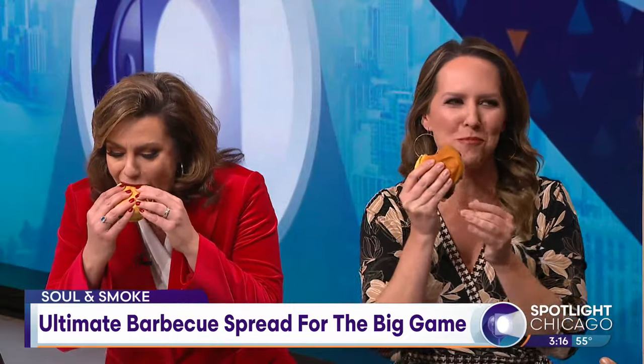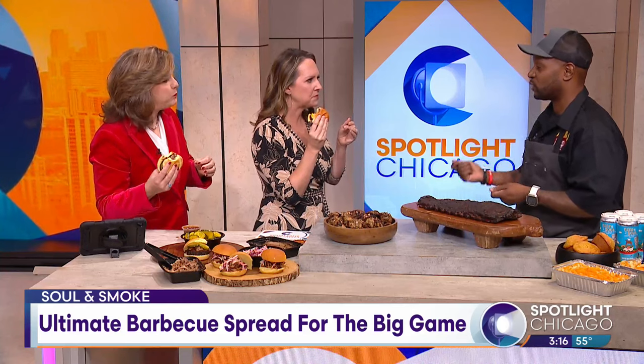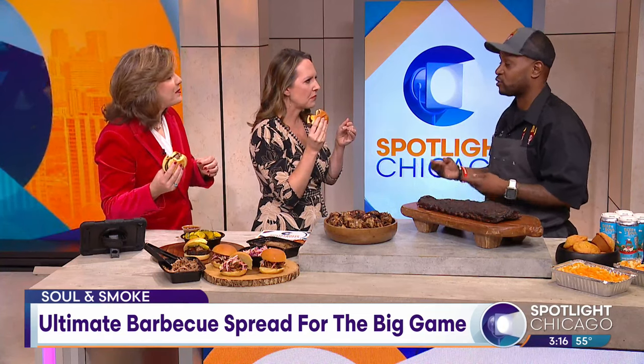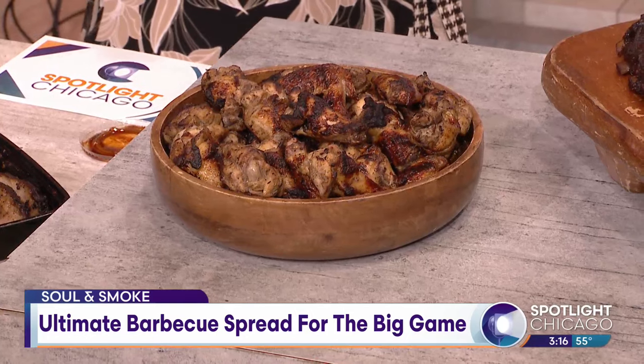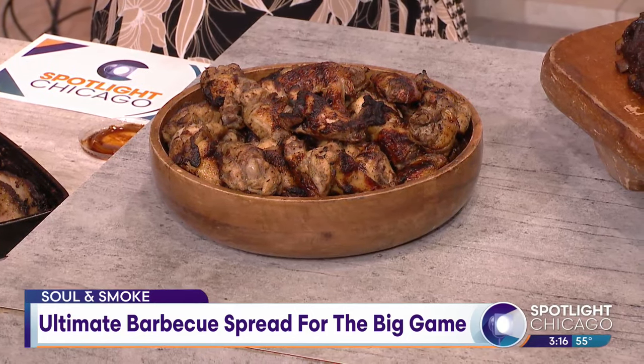I'm excited about our wings. Our wings are buttermilk brined grilled wings, so most wings get buttermilk brined and they get fried. We like to grill ours over our charcoal grill, so it captures a lot of flavor as well. And you have vegan options, too. Yeah, we got our vegan smoky joe — it's like a vegan sloppy joe, it's made with textured vegetables, a tomato sauce, holy trinity, and it's got a nice smoky element to that as well.